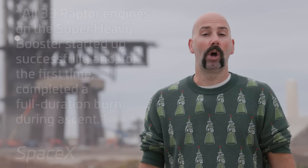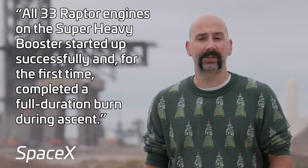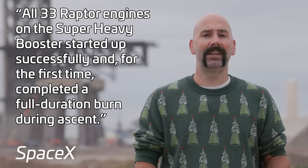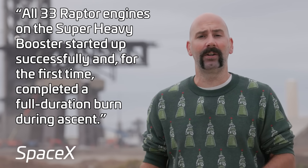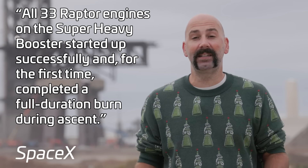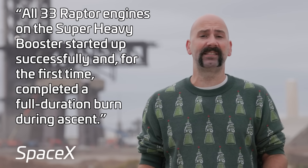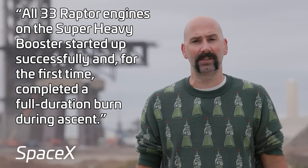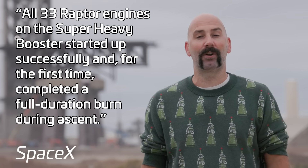Regarding Raptor engines, SpaceX confirmed what we already knew. All 33 engines on the Super Heavy booster successfully ignited, and not only that, they stayed lit and completed a full duration burn during the booster's ascent. It's great to see this confirmed, and hopefully SpaceX is able to do this again and again, and eventually put to rest some concerns that people have about Raptor reliability.